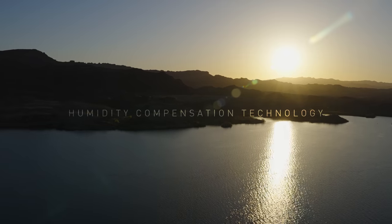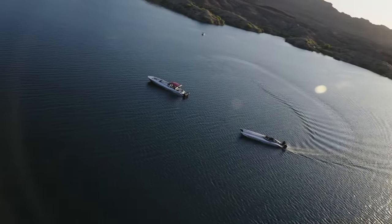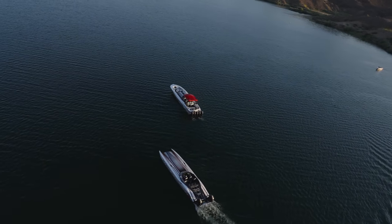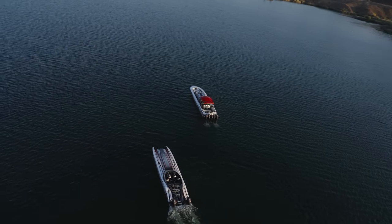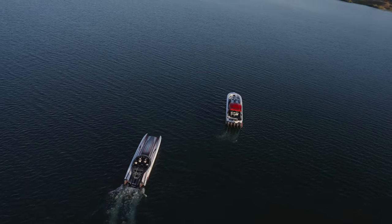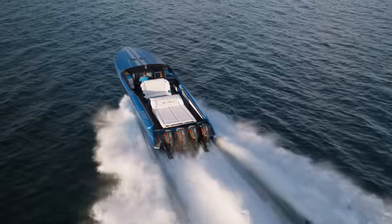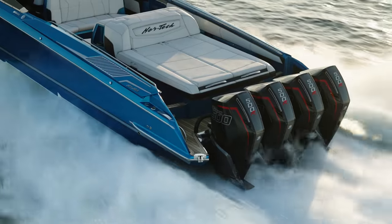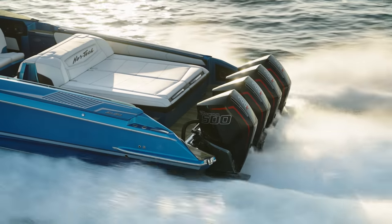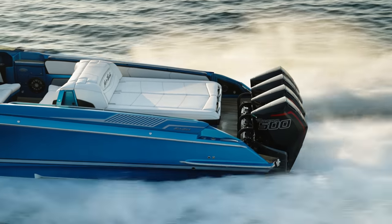The 500R is the first marine engine to be equipped with humidity compensation technology. A new sensor measures the humidity level of the incoming air, and the engine computer uses this data to maintain the most aggressive calibration to optimize performance under virtually all conditions. The result: up to 30 additional horsepower in the most challenging, very humid conditions.